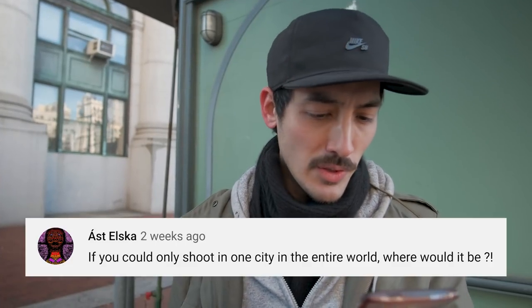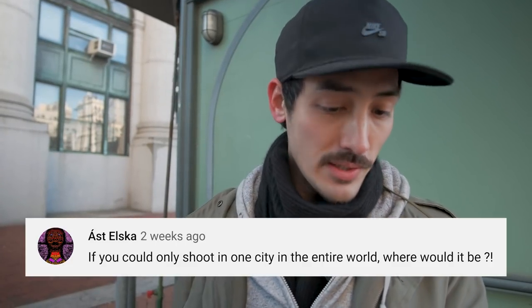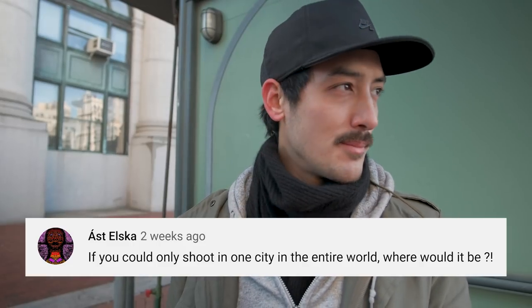Asked by Elska: if you could only shoot in one city in the entire world, where would it be? I'm pretty sure my favorite city is London for street photography, because everyone is really relaxed, no one really cares, and everyone is friendly. I like the colors — there's a lot of red and blue. I think London is my favorite city.